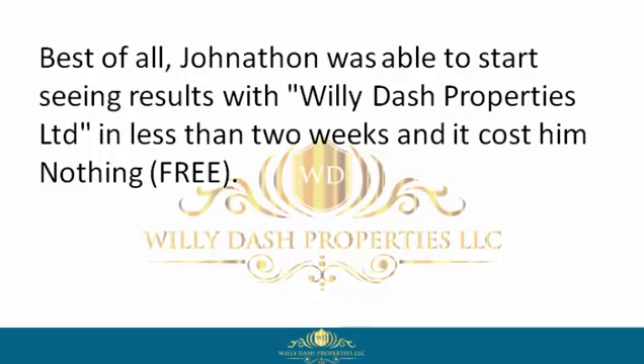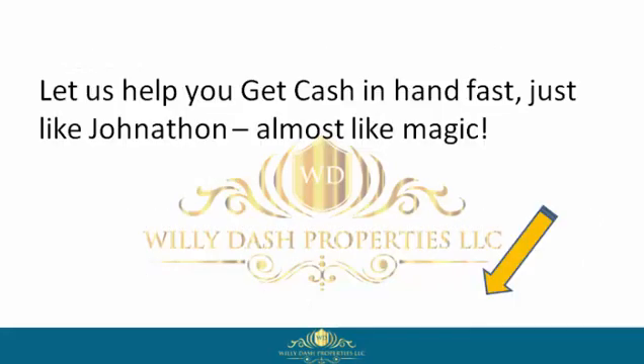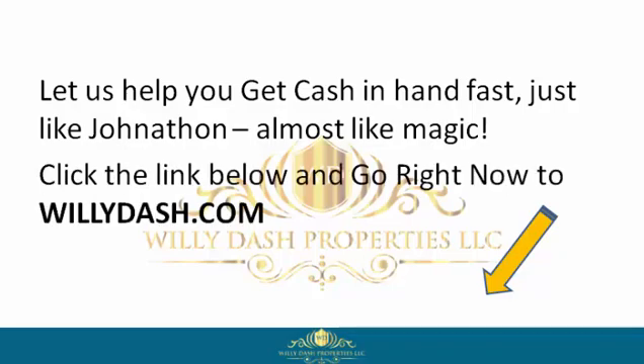And it costs him nothing — free. So if you want to be like Jonathan, reclaim your power by signing up with Willie Dash Properties Limited now. Let us help you get cash in hand fast, just like Jonathan — almost like magic. Click the link below and go right now to willydash.com.